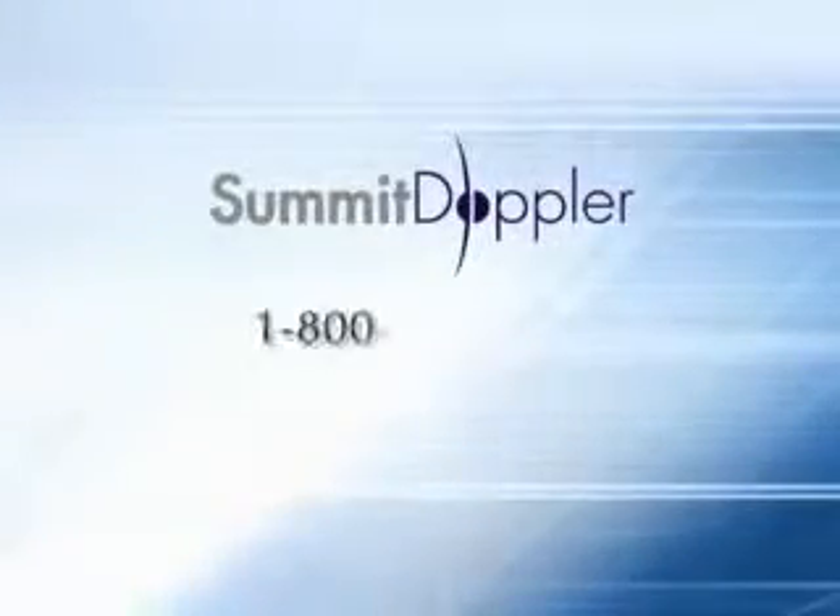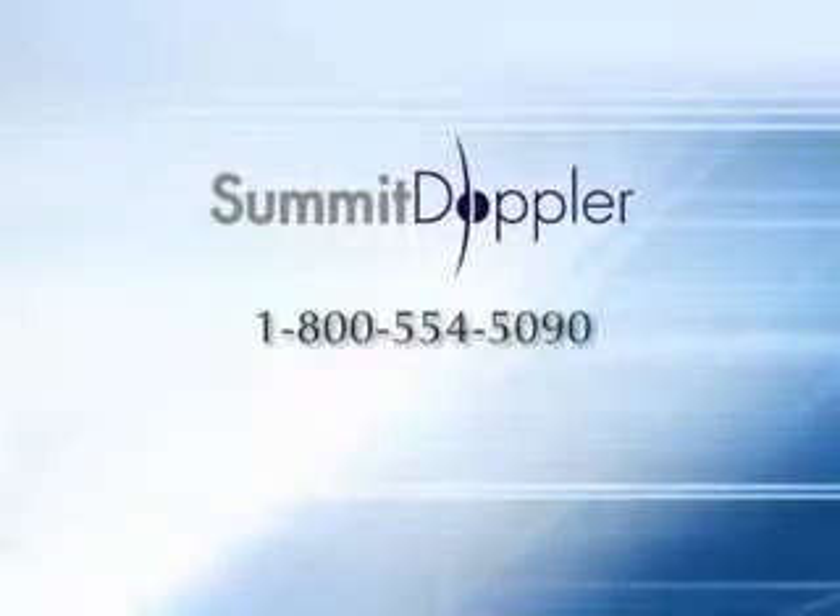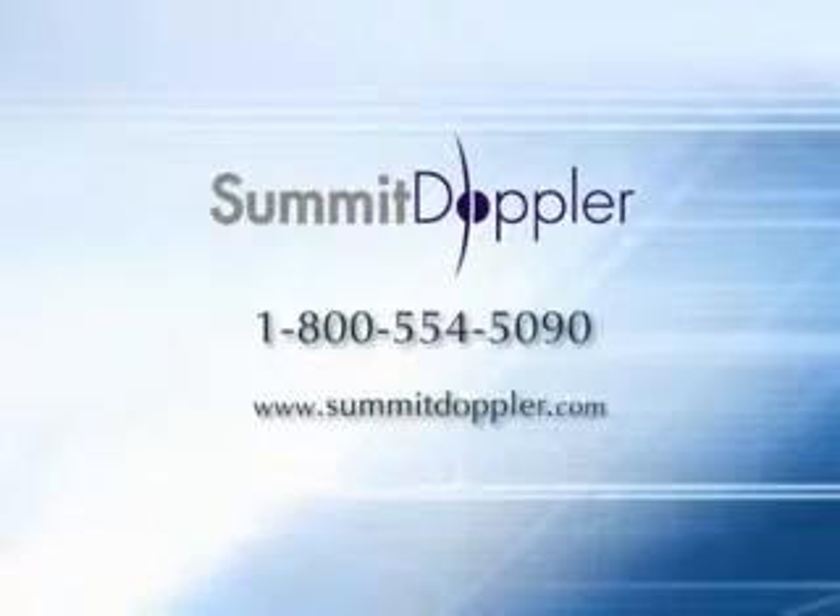For more information, contact Summit Doppler at 1-800-554-5090 or visit our website at www.SummitDoppler.com.